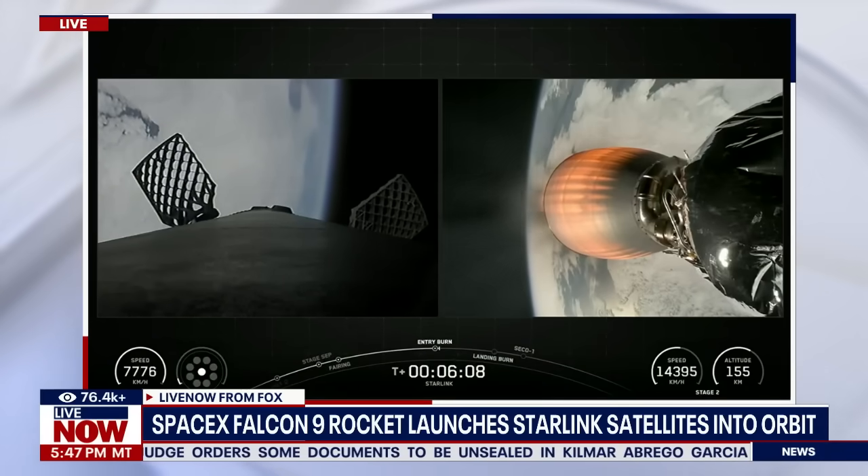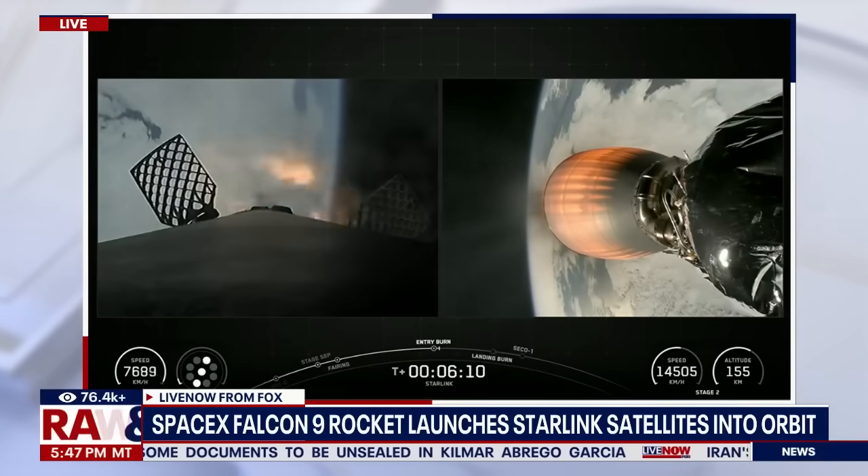Stage one entry burn startup. Stage one FTS is saved.